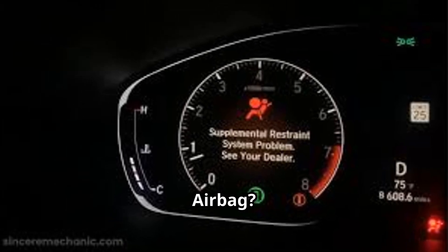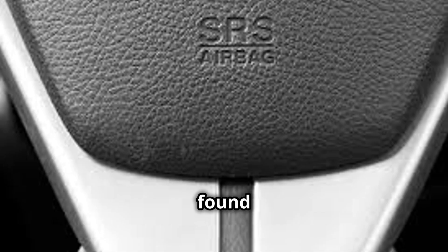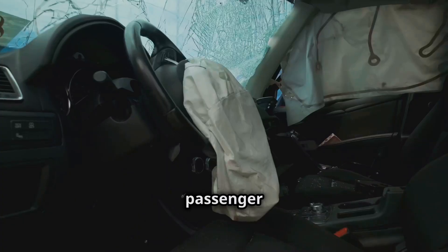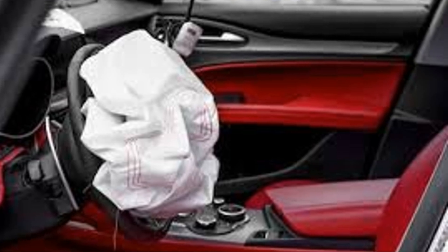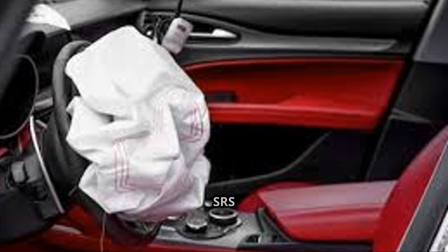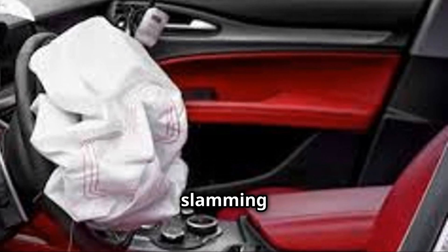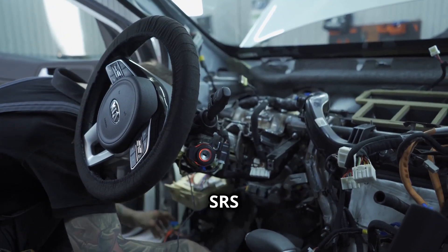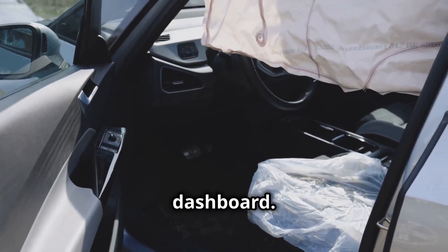What is an SRS airbag? An SRS airbag, also known as a Supplemental Restraint System airbag, is found at the center of the steering wheel, on the passenger side of the dashboard, and in a few other places around the car. SRS airbags deploy when a crash is detected to protect the driver and passenger from slamming against the vehicle and being seriously injured. There are a few types of SRS airbags you should be aware of. The most well-known SRS airbags are the front airbags located in the center of the steering wheel and the passenger side of the dashboard.